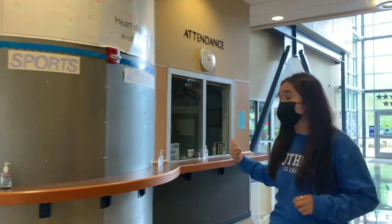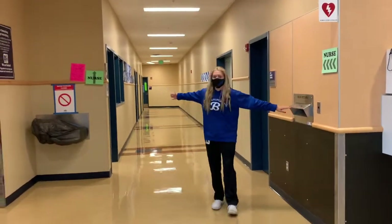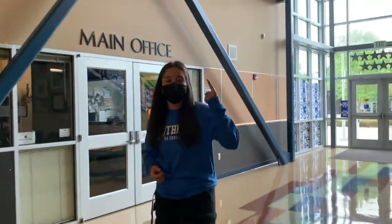And right next to it we have the attendance window if you're late or leaving early. Down this hallway is our career classes along with our book resource and the nurse's office. And right here we have the main office. Follow us upstairs.